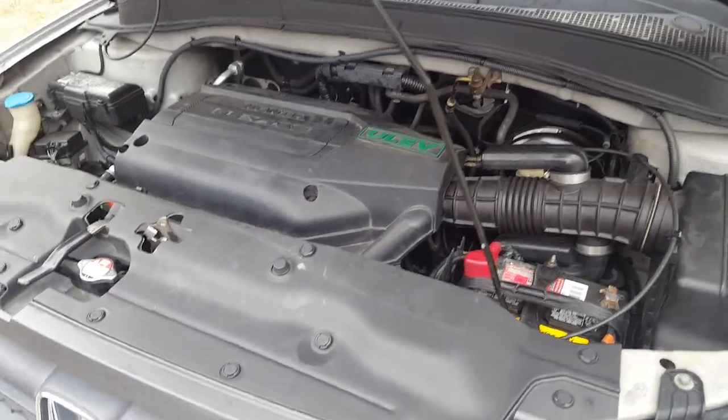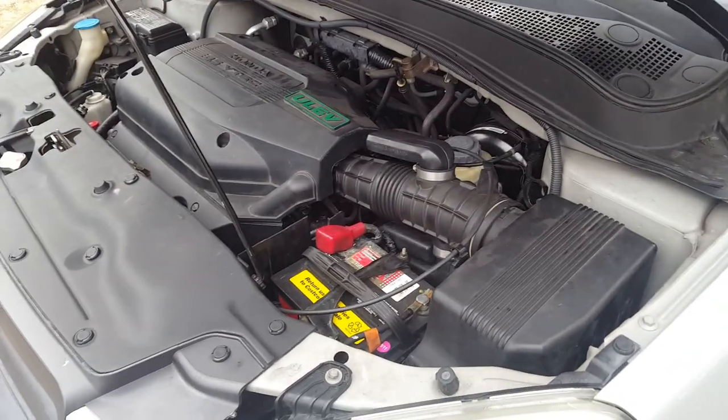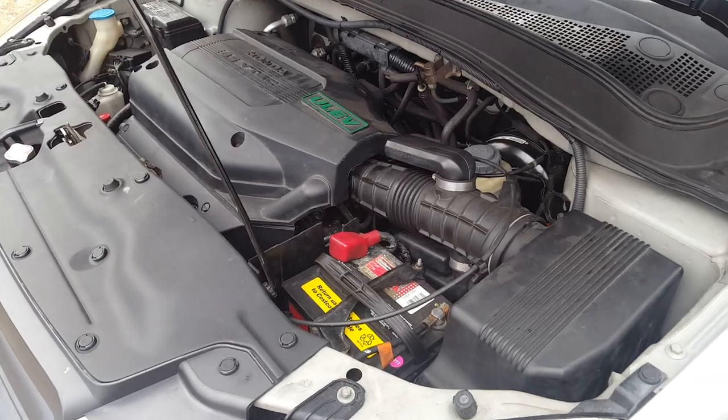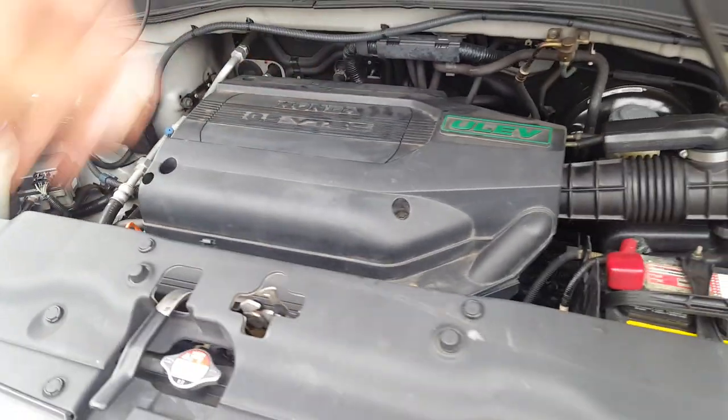We just had this car smogged, so you know for sure the check engine light is gone, the stored codes are gone. I'm going to put a link in the description below to the video of how I cleaned the EGR ports.